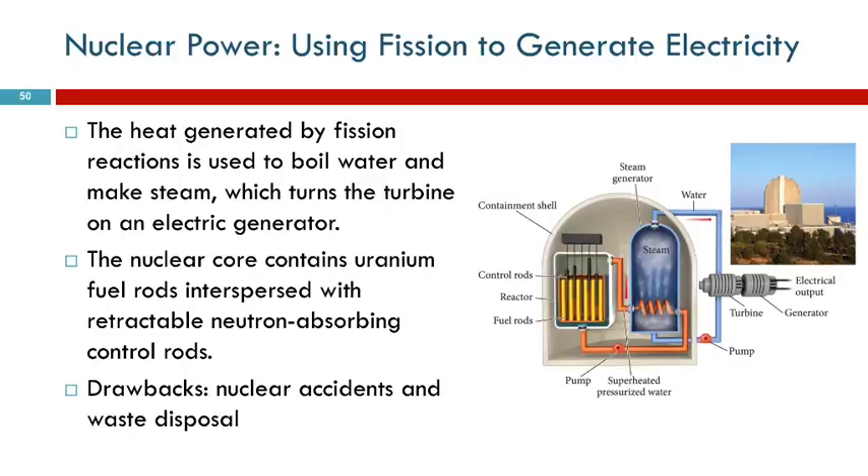That's how you turn the nuclear decay, or the nuclear fission process, into electrical energy. We don't want this to get away from us, so we have control rods that will absorb the neutrons. They can lower the control rods into the uranium and slow the reaction down, or they can lift them up and take them out and allow it to speed up.